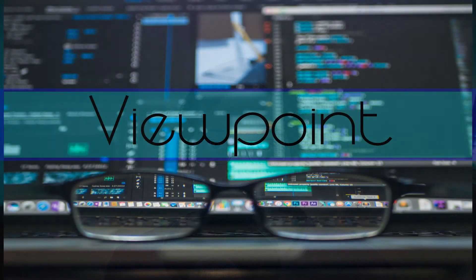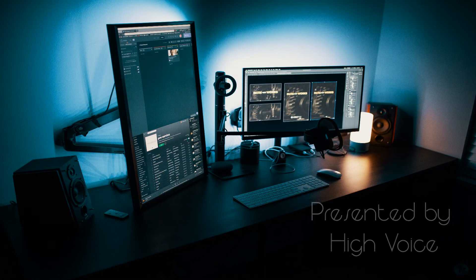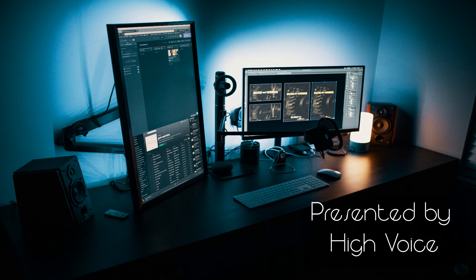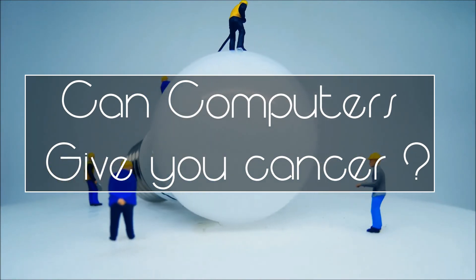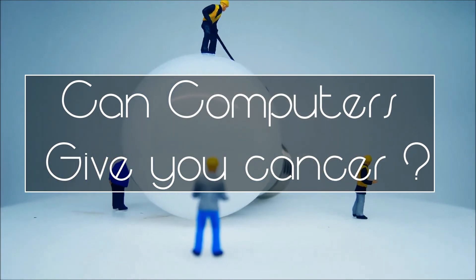Your computer will not give you cancer. Stick around and I will tell you why. Your computer does emit radiation, however it is not dangerous. Let me break it down in this video. To keep the video short, I will just focus on the question of whether you can get cancer from a computer.